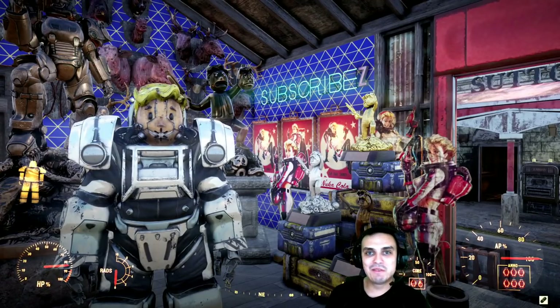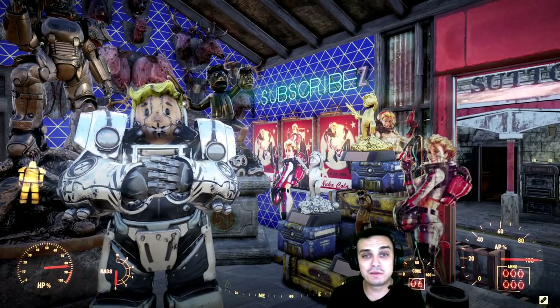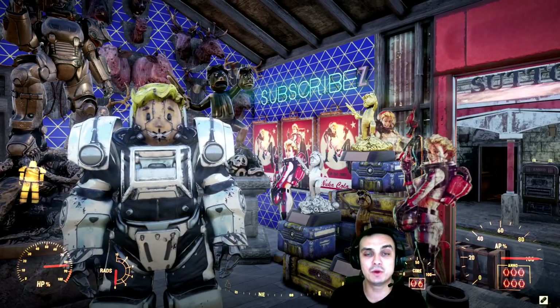Hey, what up ZekeLane and everybody else. How you doing? I hope you all doing good. Welcome to my Fallout 76 notification video. In this video, we will cover the Atomic Shop new items because it's Tuesday and we got the Atomic Shop renewed.